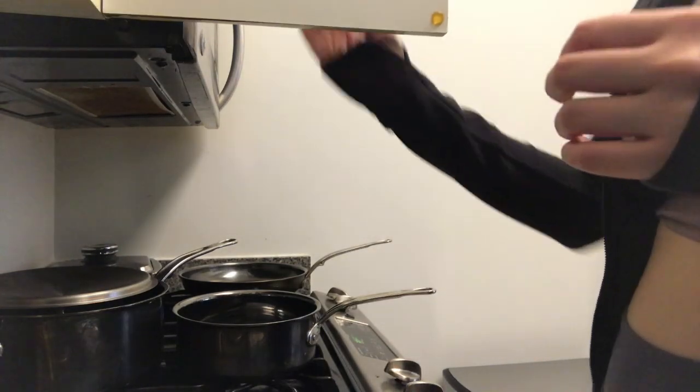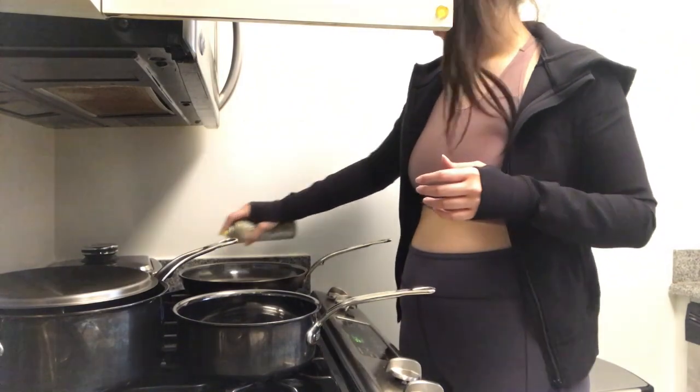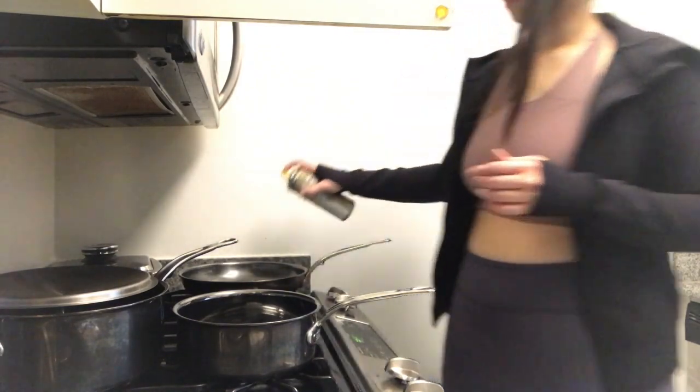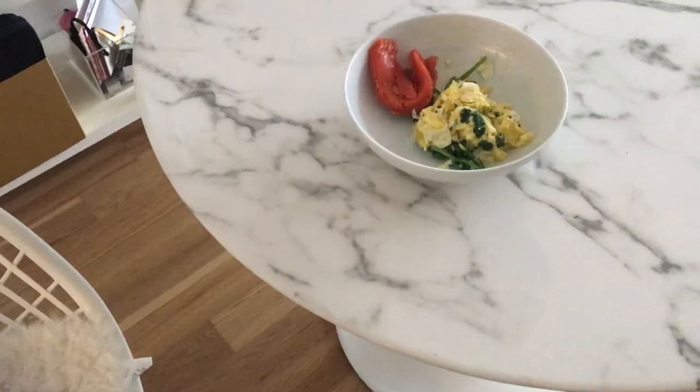Around 7:30 to 8 a.m. I'm back home and making breakfast. Today I'm making some eggs and spinach — I love eggs and spinach honestly. Breakfast is my favorite meal of the day and I love it.